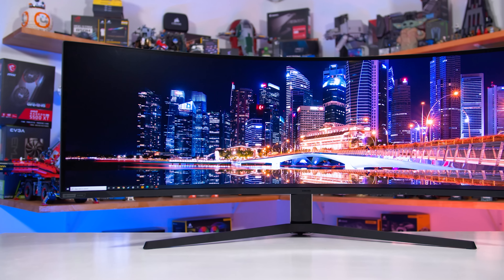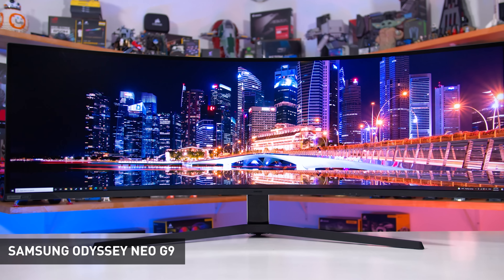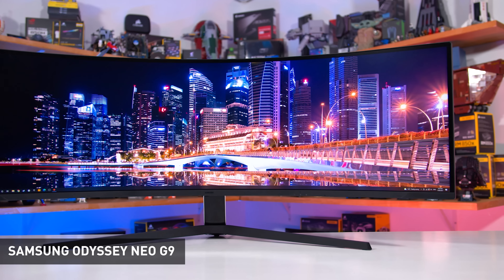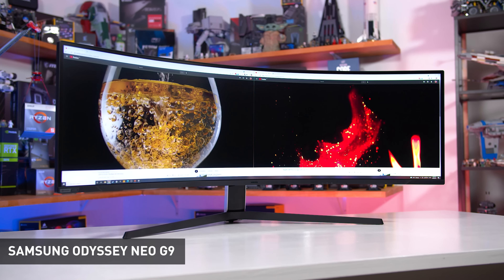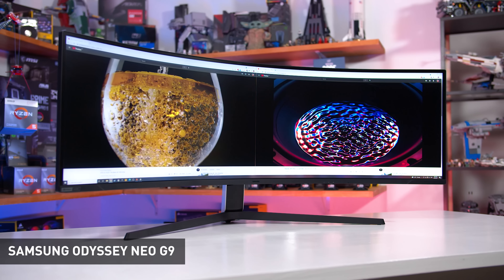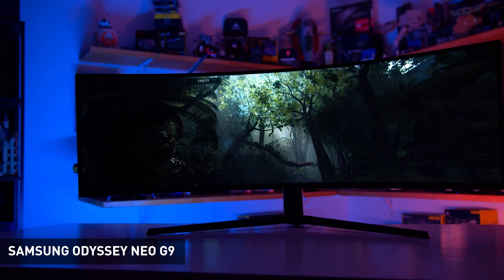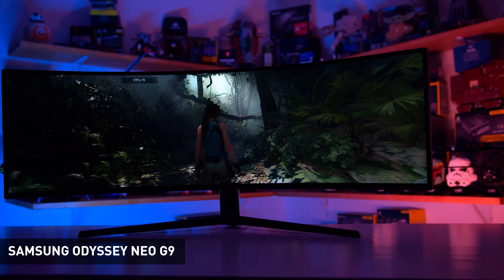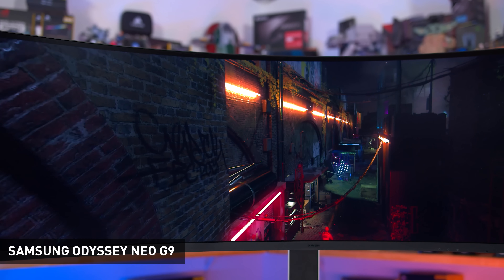The other option I've recommended in the past is Samsung's Odyssey Neo G9, a 49-inch 5120x1440 240Hz super ultrawide with 2000-zone mini LED backlighting giving it true HDR functionality. While this is a good product at times, there are several quality control issues that remain unresolved, such as scan lines, and it's quite expensive at $1,900 US today. The AW3423DW is a much better buy if you're interested in HDR gaming on an ultrawide, though the Neo G9 is a different format that may tempt you if you want something super wide and immersive.